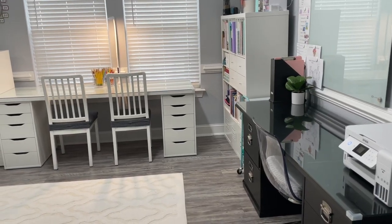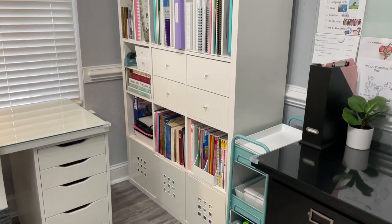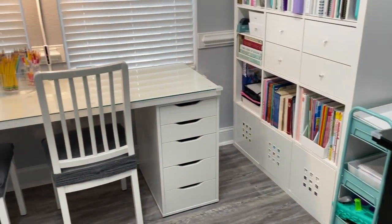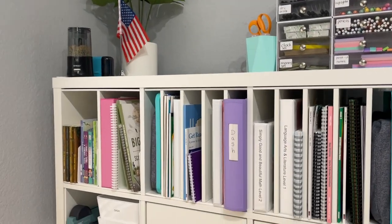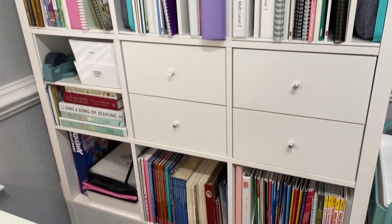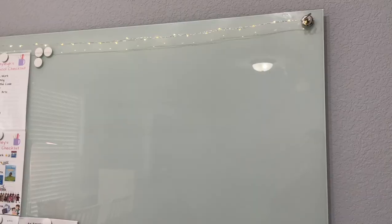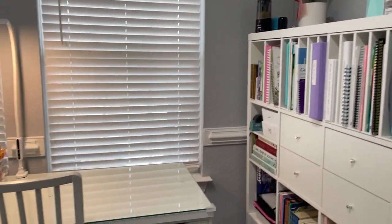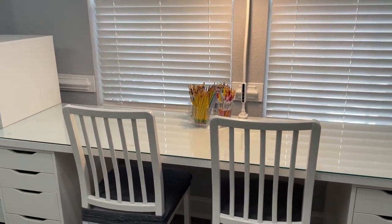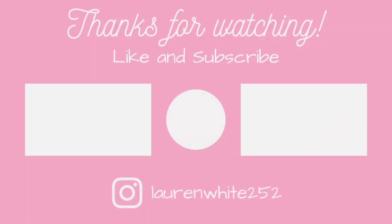That's the school room. Let me know if you want any links for anything. I will try to do some more videos and show you guys more looks into our homeschool and give you guys some more updates. But that's it for now — I hope you enjoyed my little tour. Let me know if there's a certain type of video you'd like to see into our homeschool, or routines, or what the day looks like. Just let me know. See you guys soon. Bye!